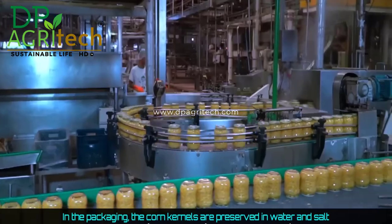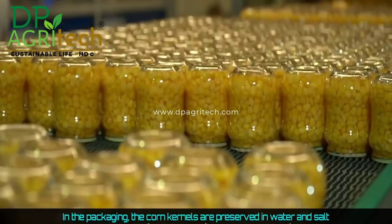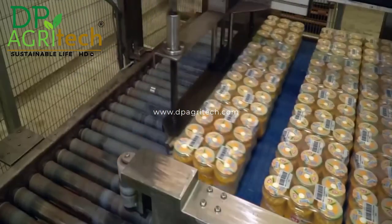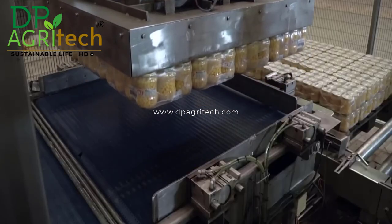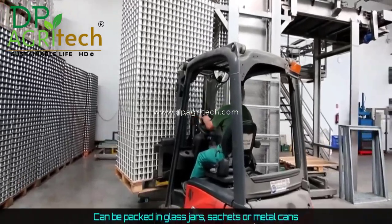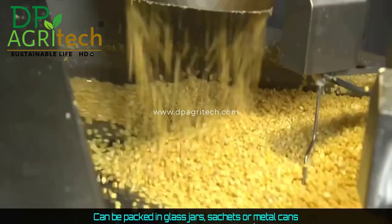In the packaging, the corn kernels are preserved in water and salt. They can be packed in glass jars, sachets, or metal cans.